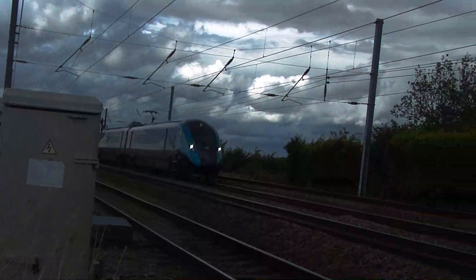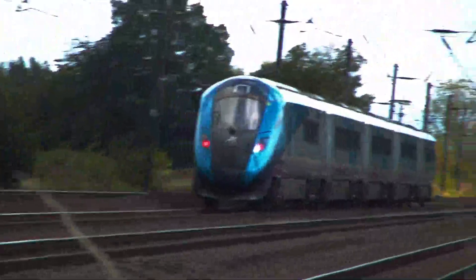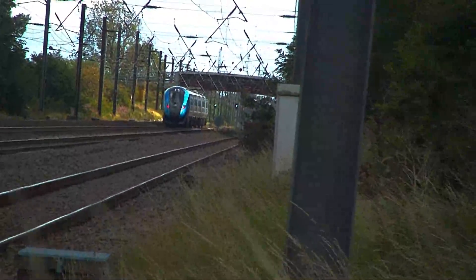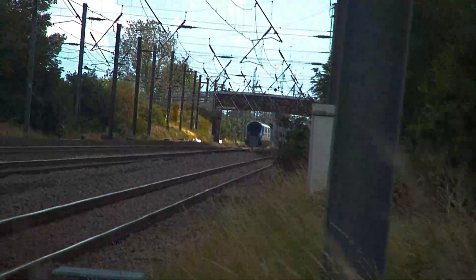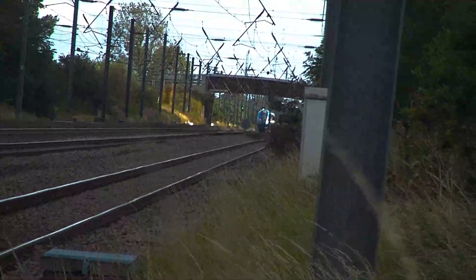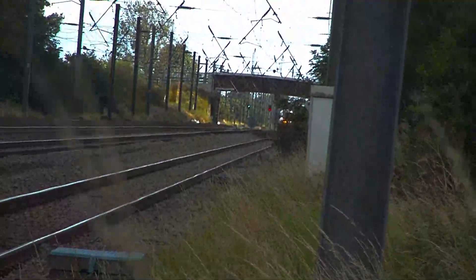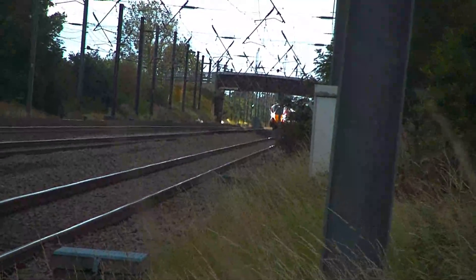802-210 passing towards Liverpool Lime Street via Manchester Victoria, along the famous route incorporated by George Stephenson's Rocket. This was a crossover with Azuma number 801-202 heading on a Newcastle service.